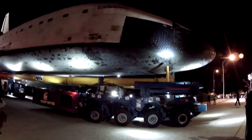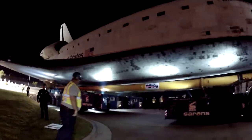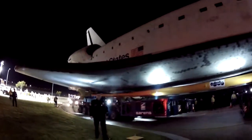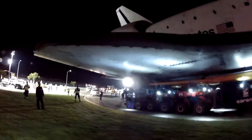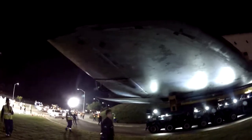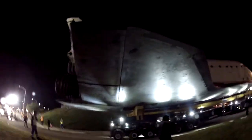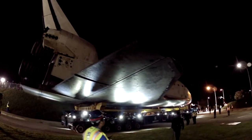I remember the feeling that I got the first time I saw the shuttle coming down. It was dark — it was like two in the morning. We were out on Lincoln Boulevard and the shuttle started to come under the big floodlights, and you just saw this behemoth space vehicle coming towards us.